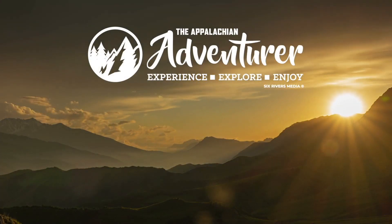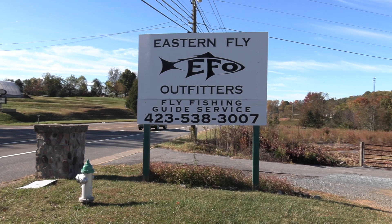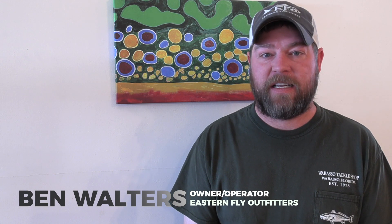Experience and enjoy our region each week with the Appalachian Adventurer. My name is Ben Walters. I'm the owner operator of Eastern Fly Outfitters in Piney Flats, Tennessee.